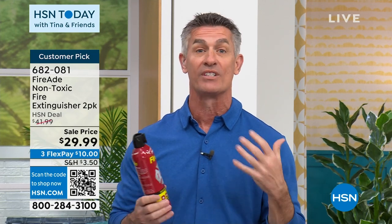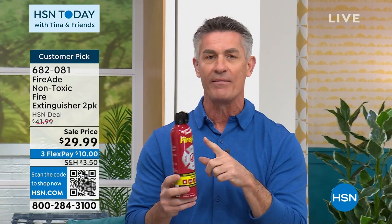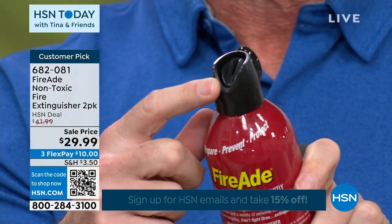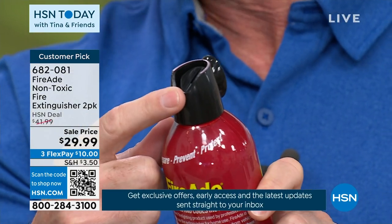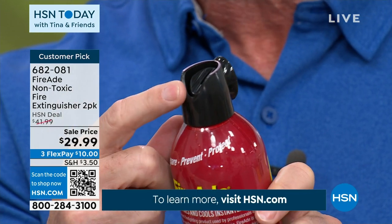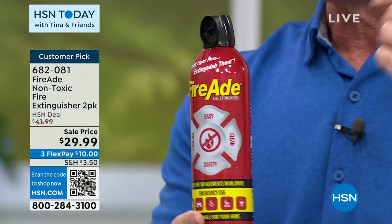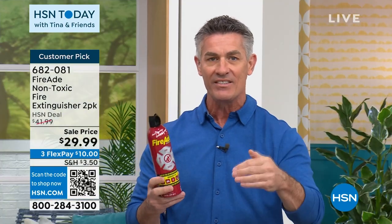Think about this — if that fire could happen, what are you prepared to do? Are you ready for that fire? Have you ever used a fire extinguisher? Just like you were saying, Tina — you see it, you know it's there, but you've never used it. So in that emergency, in a very stressful situation, what is it going to be like for you? With Fire Aid, we're giving you two — so you don't have to have that fire extinguisher in one room. Maybe it's in the garage, maybe it's under the sink. You can have this right where you need it. You grab it, you know how to use it — just like bug spray, just like hairspray. It's non-corrosive, non-toxic, water-based.